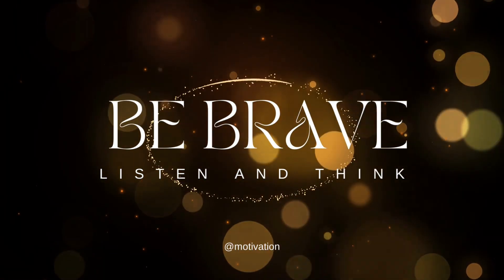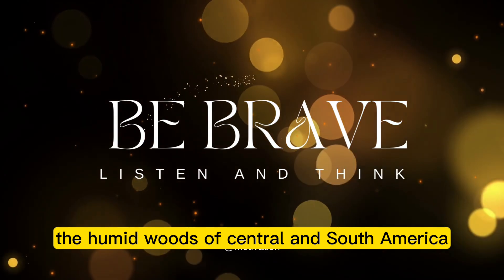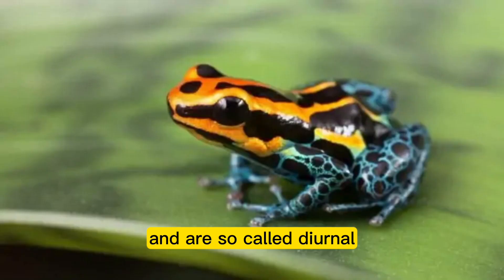The poison dart frog is found in the humid woods of Central and South America. They are primarily active during the day and are so-called diurnal.